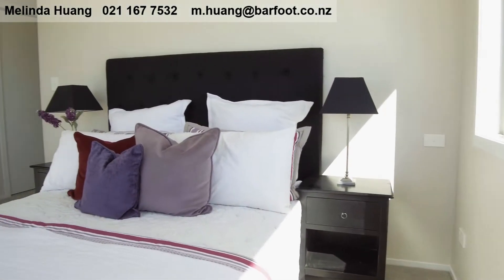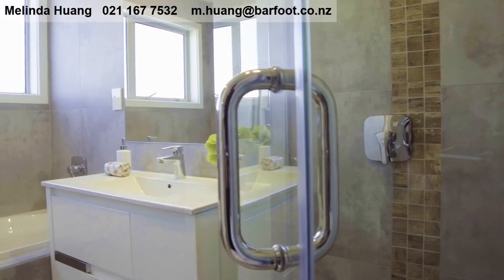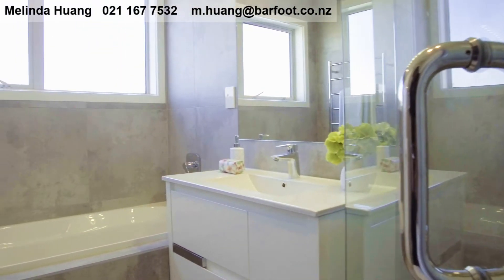The master bedroom has its own en suite. A family sized bathroom is also on this level.